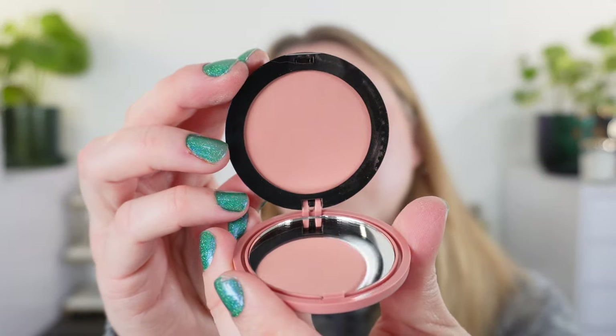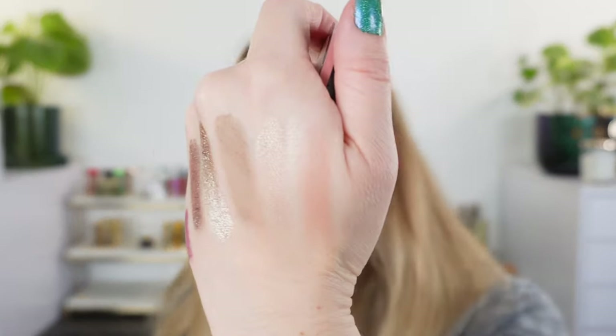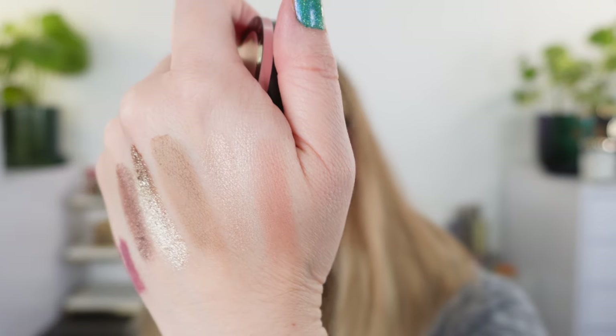We also have the Sephora blushes — this one is Shame on You. I really like how these go on: they're buildable, light, a nice powdery blush. I think the blushes are a really great product. Overall, the Sephora Collection glosses are nice — a little bit thicker than something like a Dior Lip Maximizer. They do have a plumping gloss which I haven't tried, but it's a nice gloss at a great comfortable level.